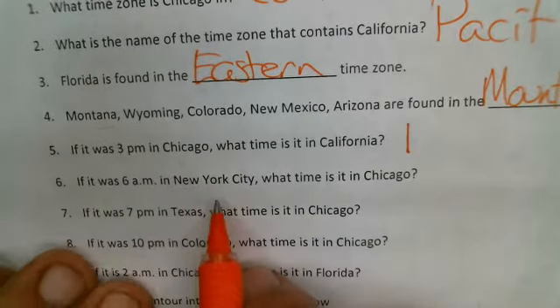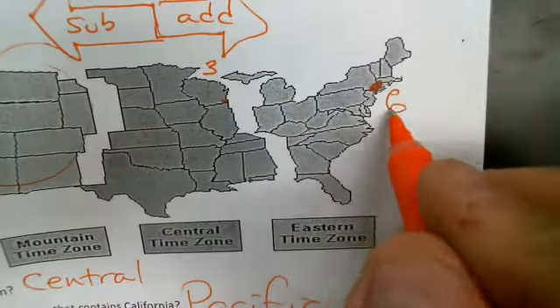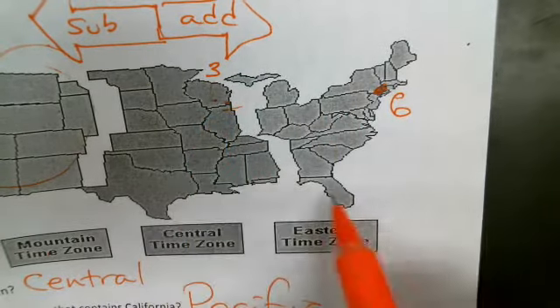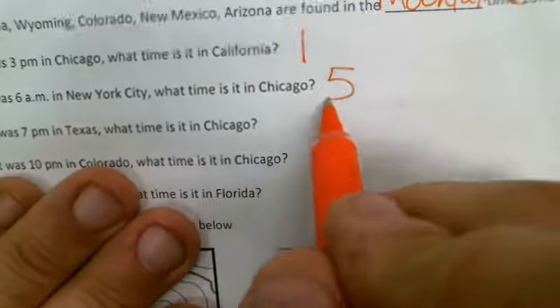Number six: if it's six a.m. in New York City, what time is it in Chicago? New York City is over here. We go to the left one time zone, so we subtract one from six and get the answer of five o'clock.